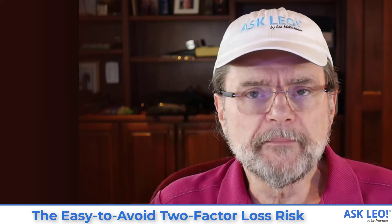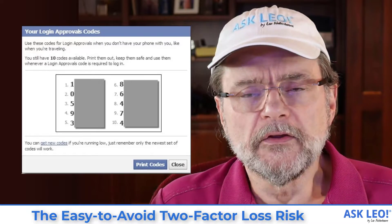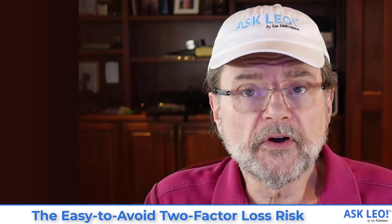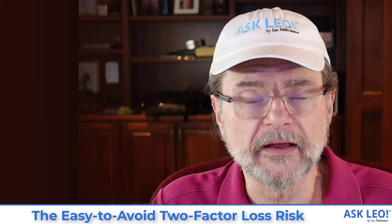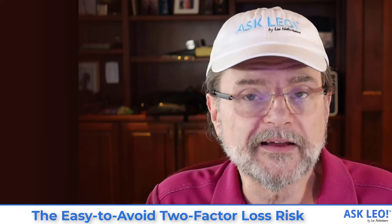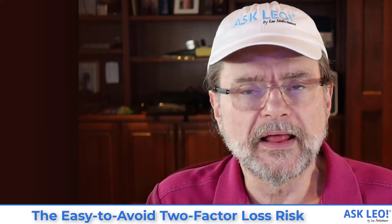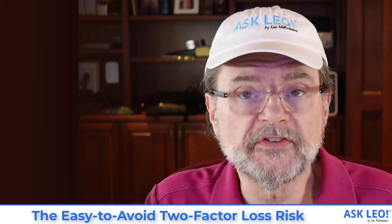For example, you may be presented with an array of what are called one-time use codes. You can use each one time and one time only should you not have your second factor with you. It's important that you keep those codes safe — put them somewhere secure so that they don't fall into the wrong hands. When you need them, it may be more cumbersome than simply typing in your second factor number, but using these codes will allow you to prove that you are who you say you are, even without the second factor in your possession.